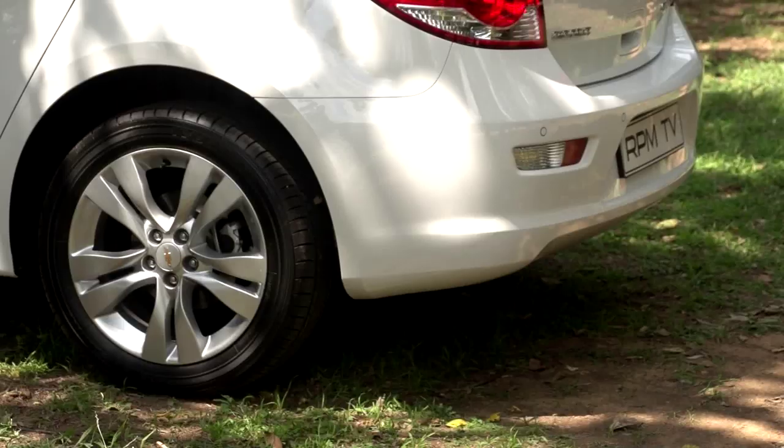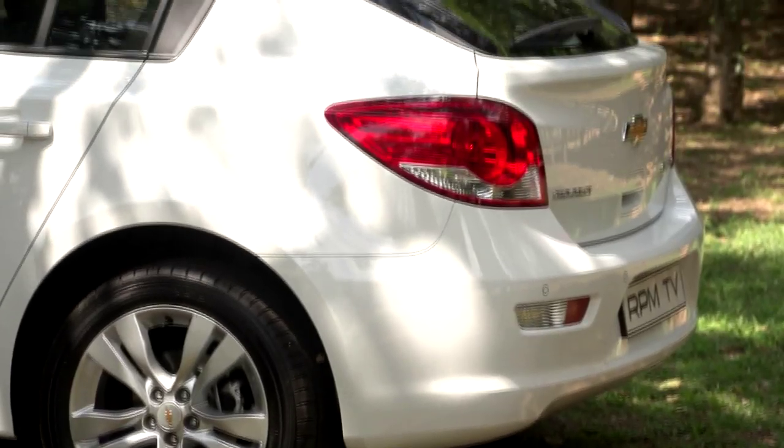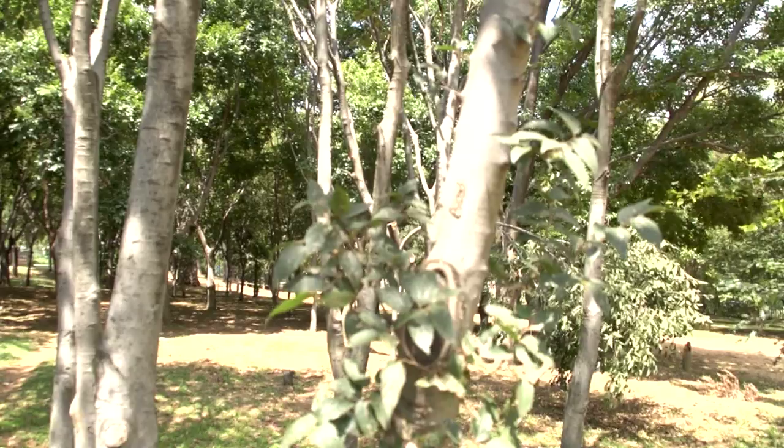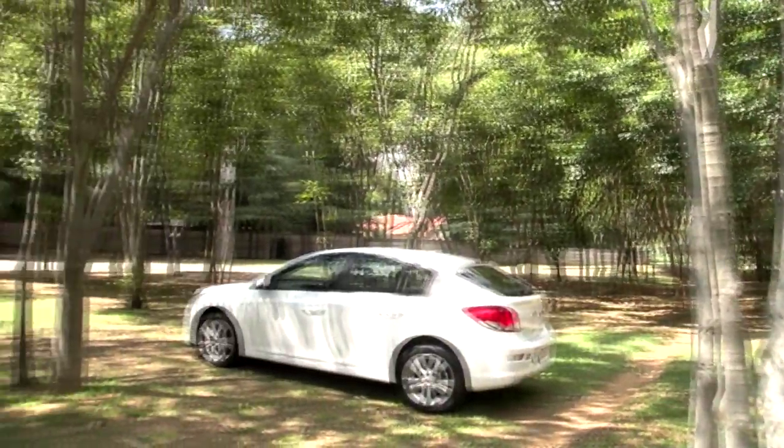The lines are clean and crisp, but the proportions are too cumbersome to be deemed sporty, especially around the rear of the car. The sedan version offers better visual balance, while the hatch appears too contrived and too derivative from some angles.